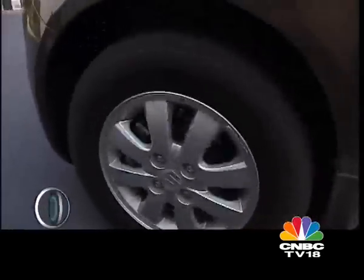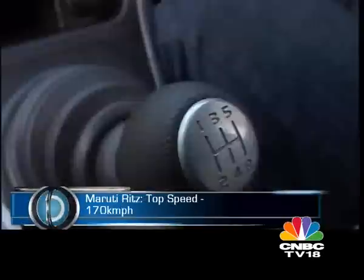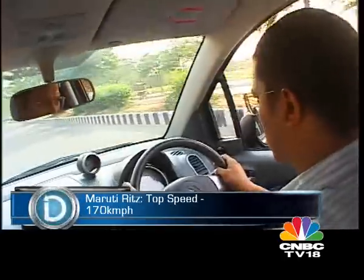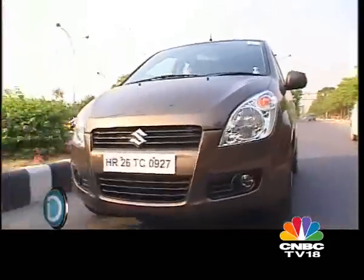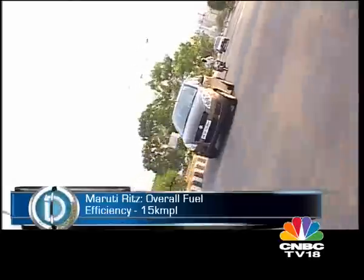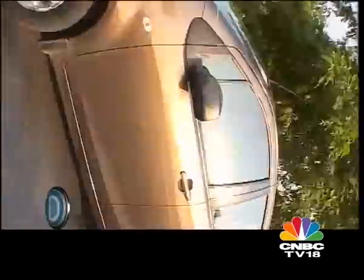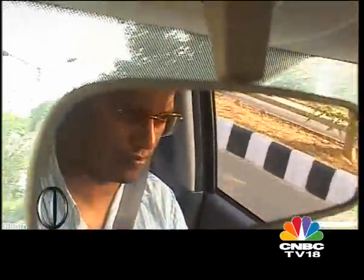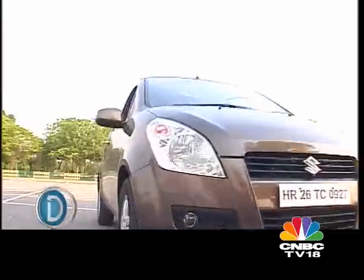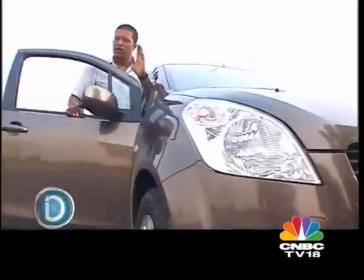The Ritz scores highly because it presents a lot more value than the Swift. The utilitarian benefits are immense and small families will love this car. It's not going to be the enthusiast's choice, but it offers adequate safety, well-behaved manners, and frugality in a stylish and fresh package — which is just what middle-income households are looking for.